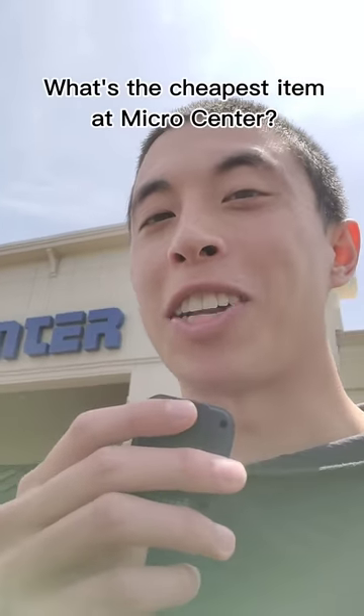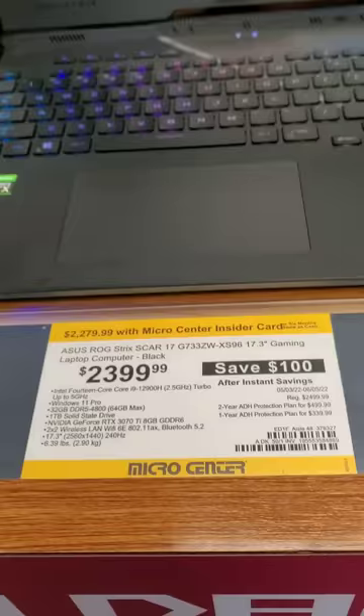Have you ever wondered what the cheapest item you can buy at a Micro Center is? For context, the most expensive thing I could find was either this 3090 Ti or this gaming laptop, which were both well over $2,000.